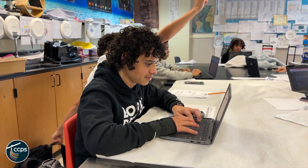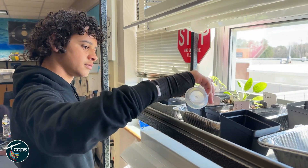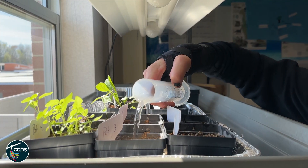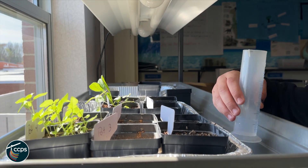My students did some research. One team decided to use regular soil mixed with the moon regolith, and the other team had other kinds of additives. Then they selected what they wanted to grow — one team decided on cucumbers, and the other team decided on basil and spinach.